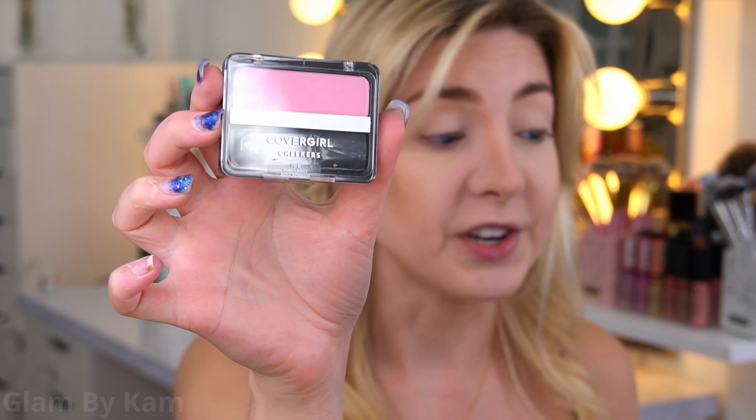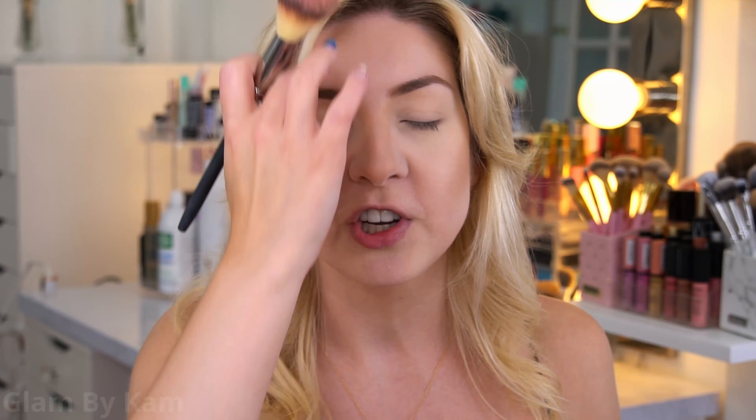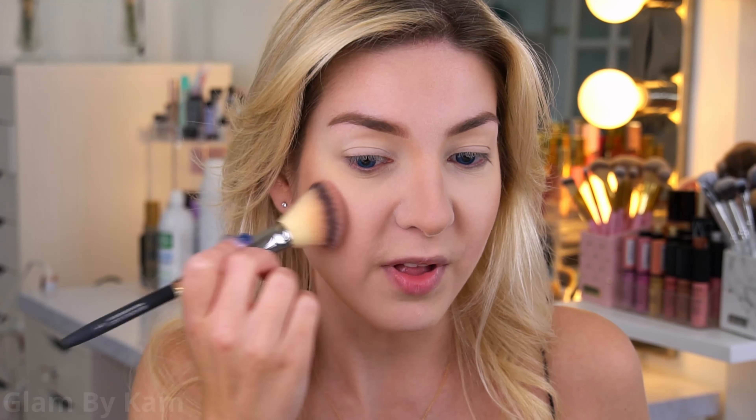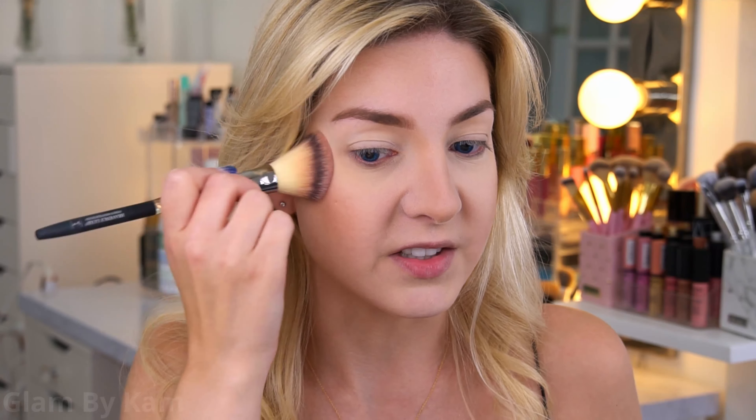Next up we have blush, and I actually love the Covergirl blushes. This is the Covergirl Cheekers Blush in the shade Pink Candy — it's like the cutest cool pink-toned Barbie blush. It just makes your skin glow, it really stands out and makes you look angelic. I'm applying that and blending it into my contour.